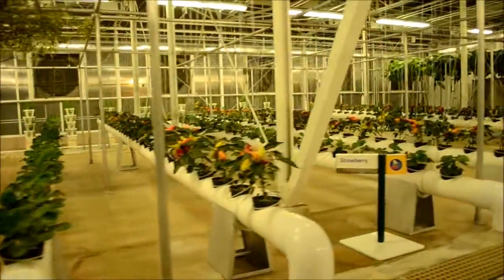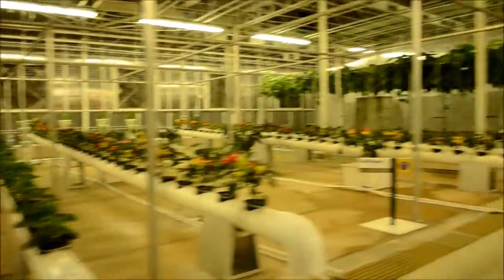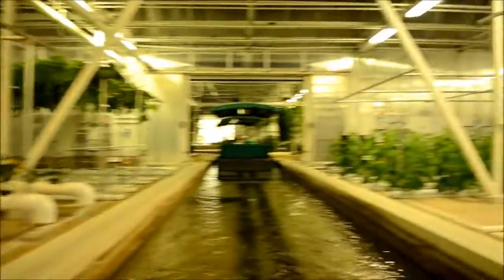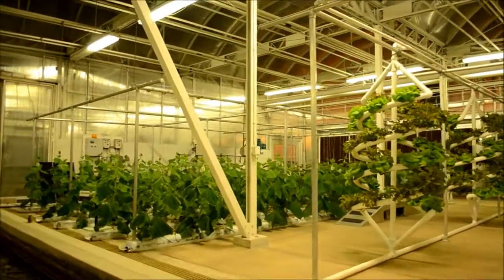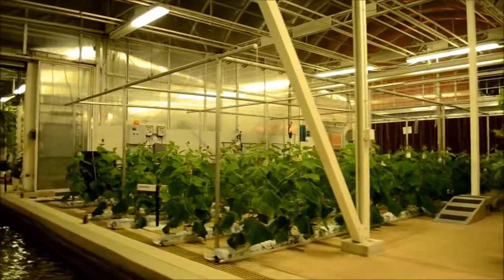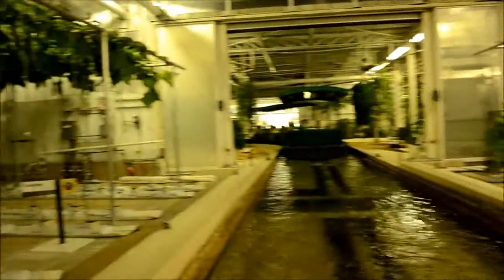Here's something you don't see every day — tomatoes growing on trees. These plants were originally developed by Chinese scientists. Tomato trees live longer and produce many more tomatoes. One of ours lived 16 months and produced over 32,000 fruits.